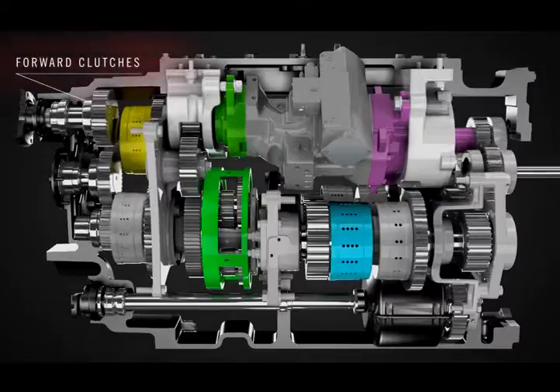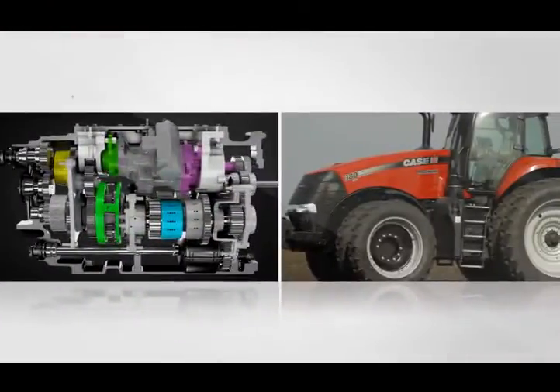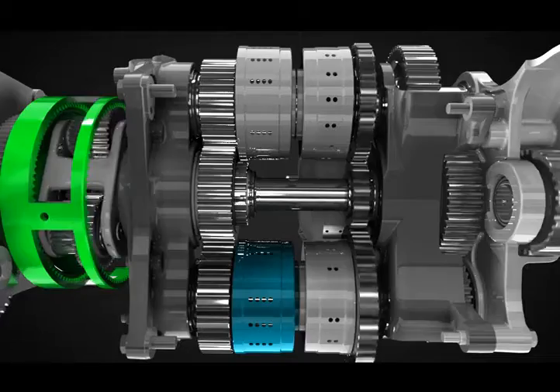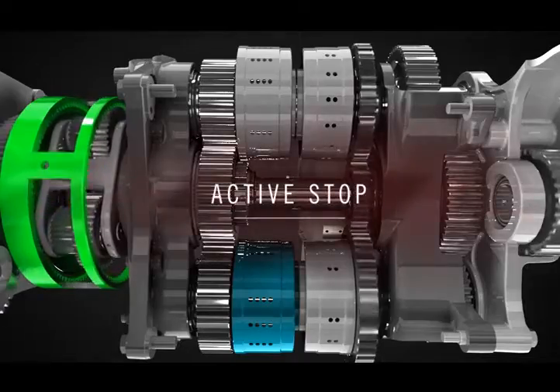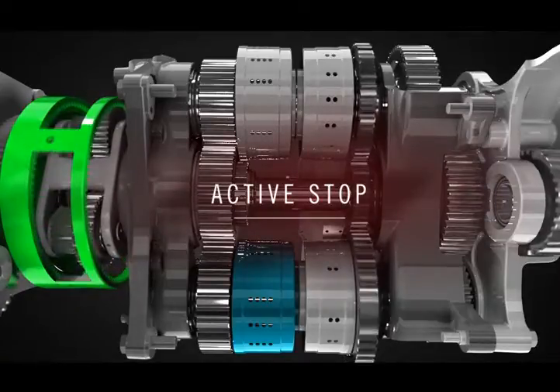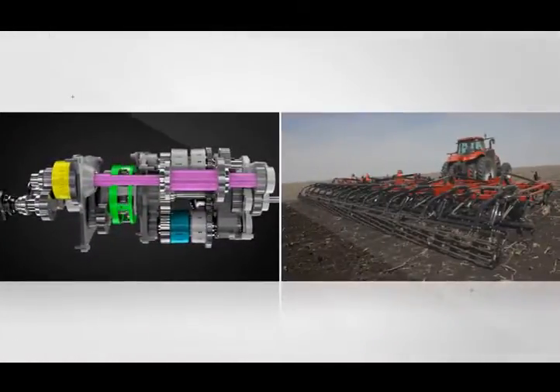Once a tractor direction is selected with the shuttle shift control in the cab, the forward or reverse clutch is engaged. The engine drives the input sun shaft while the hydraulic motor drives the ring gear in the opposite direction, counteracting the engine input rotation. This result is what we call power neutral or active stop. In power neutral, the engine isn't just passively idling — it's holding the tractor in place. That's why it's called active stop.